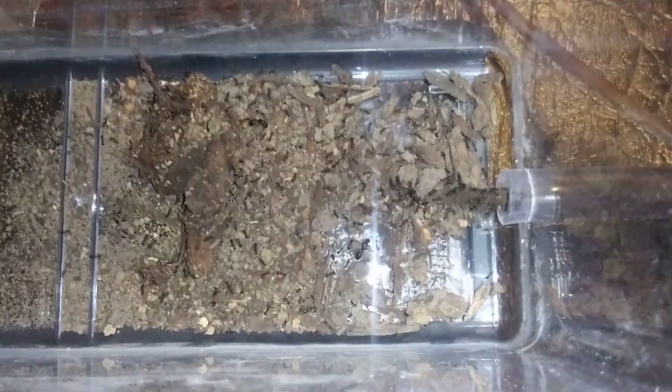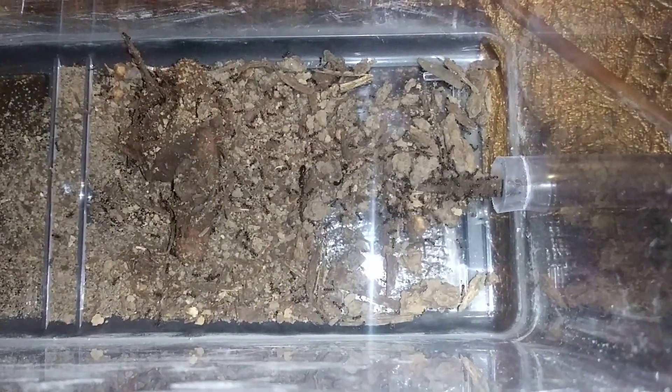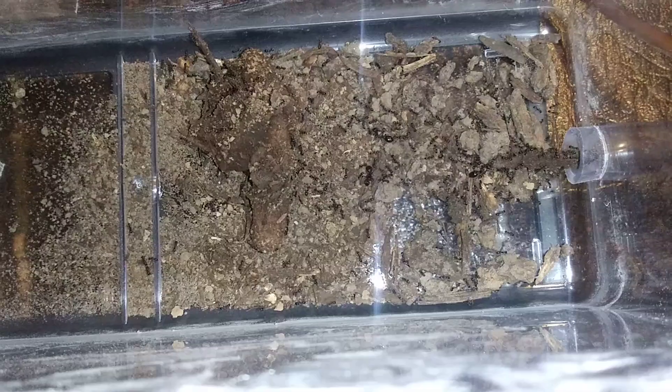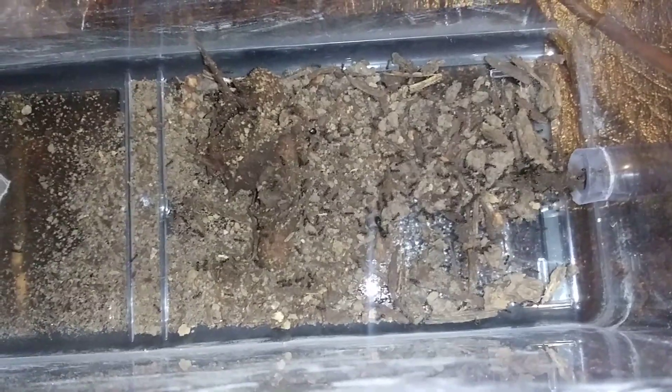So today I'll just be showing you guys my Tetramorium shushime colony — my super colony. You can see there's literally three queens right here, just out in the outworld, and there's maybe like a hundred workers, and there's many many more.